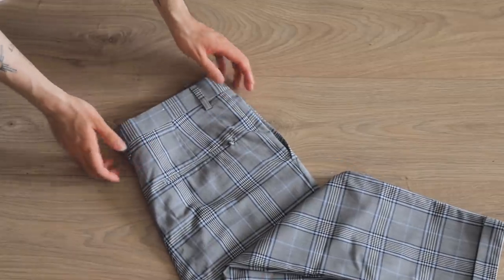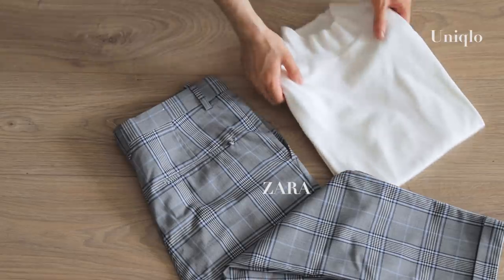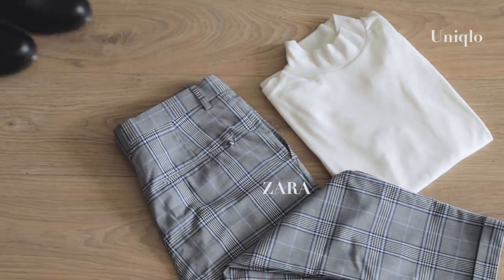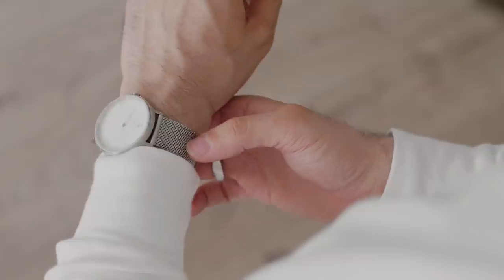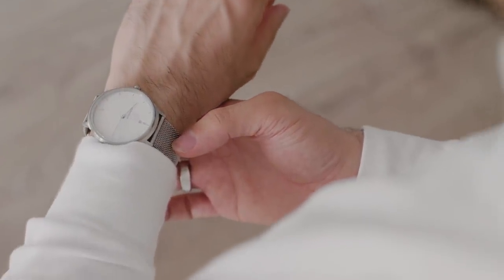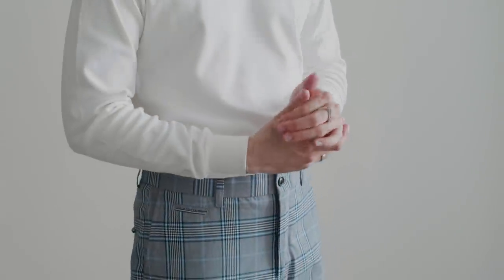Last but definitely not least, we have the fashion icon of the show, Miss Rachel Green. I wanted to recreate Rachel's iconic outfit with the checkered skirt and white mock neck. I don't own a skirt, and I definitely wouldn't look as good as her in one, but I do have a pair of gray and blue checkered trousers. I know it's not red, but it's the closest thing I had. I paired this with a white mock neck, black derbies, long white socks, and of course a silver watch underneath the sleeve — because Rachel never forgot her accessories.